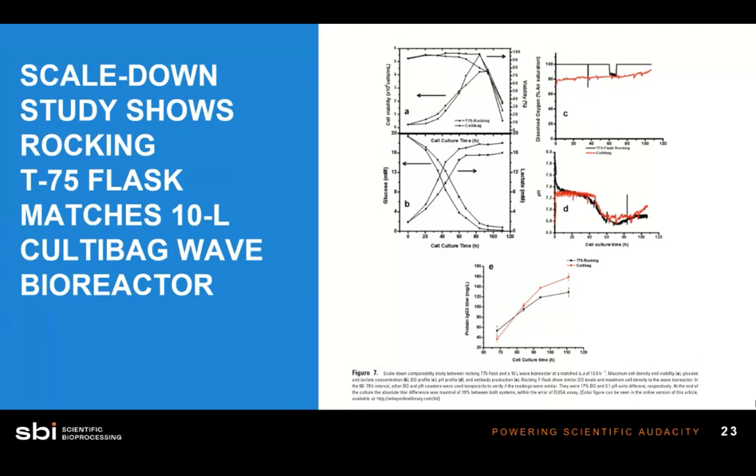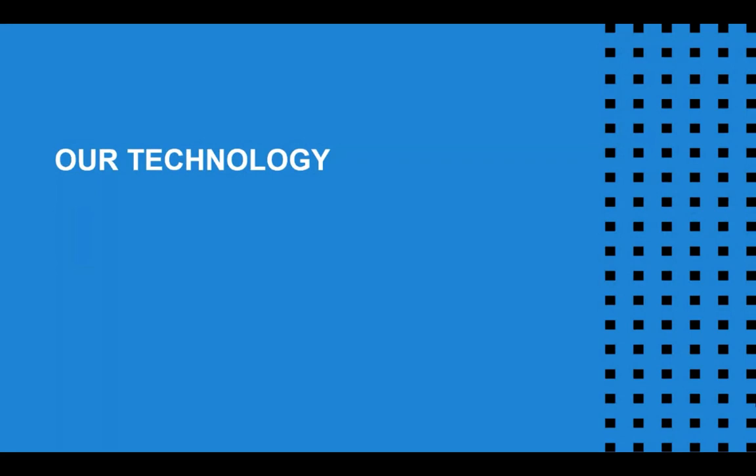Now that we've talked about the gap in small culture vessels — not knowing what's happening with dissolved oxygen and pH in T-flasks, shake flasks, and spinner flasks used for experimental design and scale-down troubleshooting — now that we have sensing and know our oxygen and pH levels, what can we do with that information? SBI has a whole suite of products that help address these issues using optical sensors.